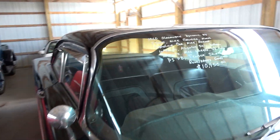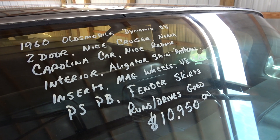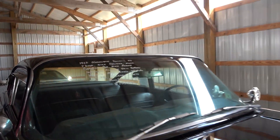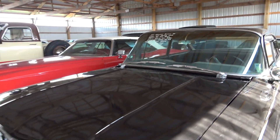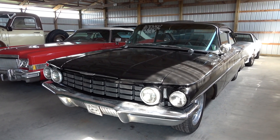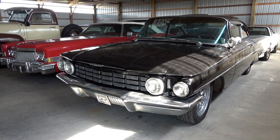Let's go ahead and check out the specs here. Once again it's a 1960 Oldsmobile Dynamic 88 — runs and drives good, $10,950. That seems pretty reasonable for what you're getting — a very unique, pretty impressive looking car for the money. But anyway guys, hopefully you found it interesting as well. As always, I appreciate you watching and commenting, and I'll see you in the next one.